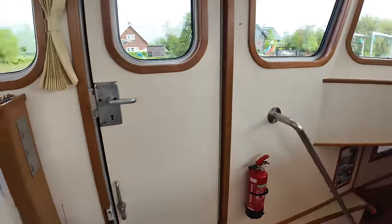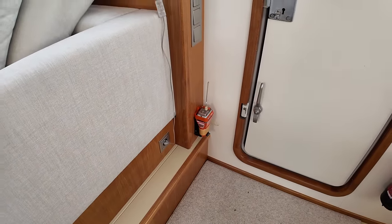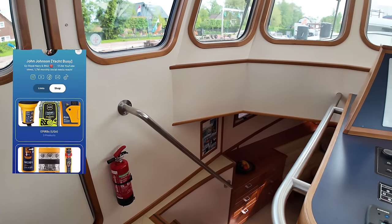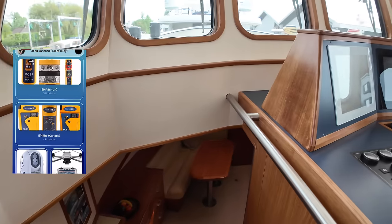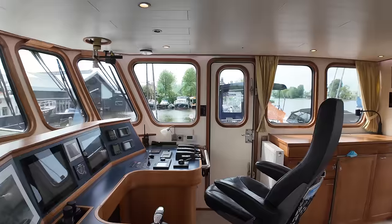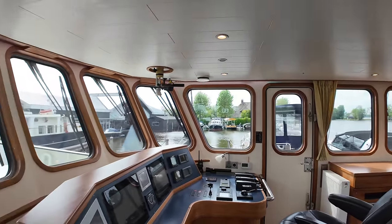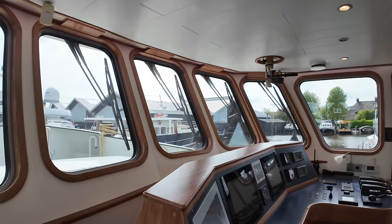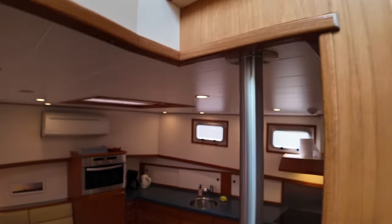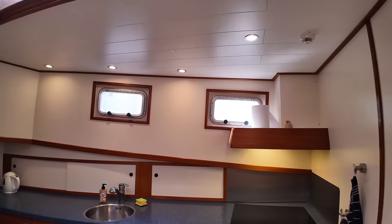Now heading over to the port side and descending below. The EPIRB is over there — an essential bit of equipment if you're going to be doing serious passage making. Before descending the stairs, I just want to take another look at this wheelhouse. For someone like me with a passion for commercial boats, this is a real treat.